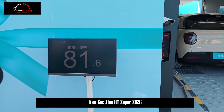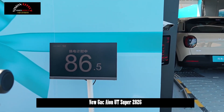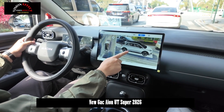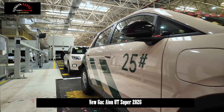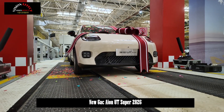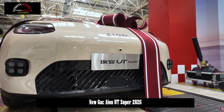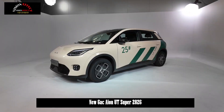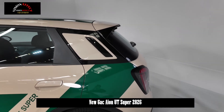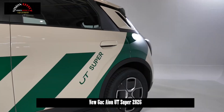In terms of power, it features a single front-mounted motor layout that produces 100 kW of maximum power and 145 Nm of maximum torque. Its maximum speed can reach 150 km/h. It is equipped with a 54 kWh CATL chocolate lithium-iron phosphate battery, with a pure electric range of 500 km and support for battery swapping. The battery swapping time is 99 seconds. It also supports a maximum charging power of 75 kW, and charging from 30% to 80% takes only 26 minutes.